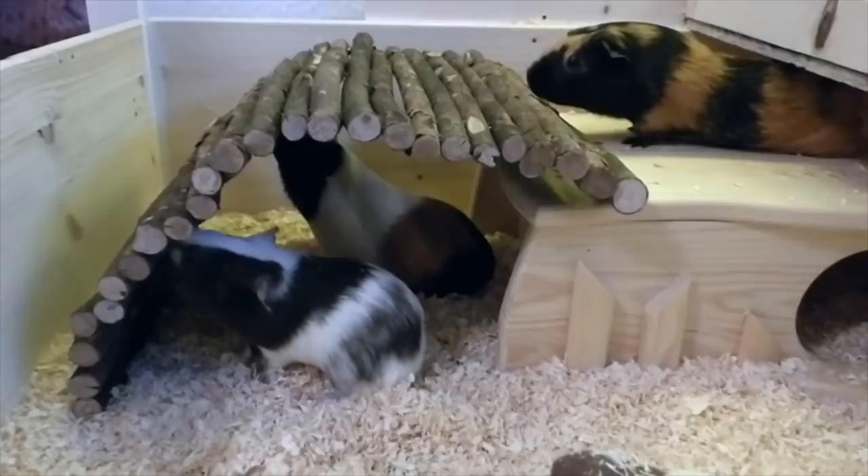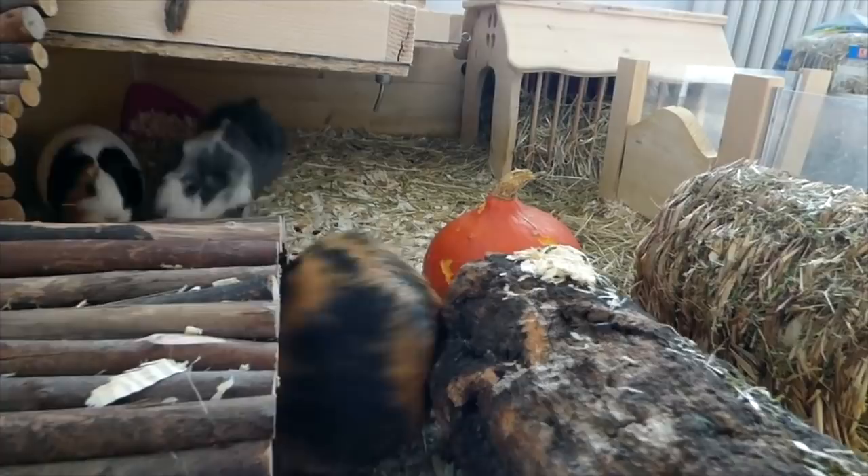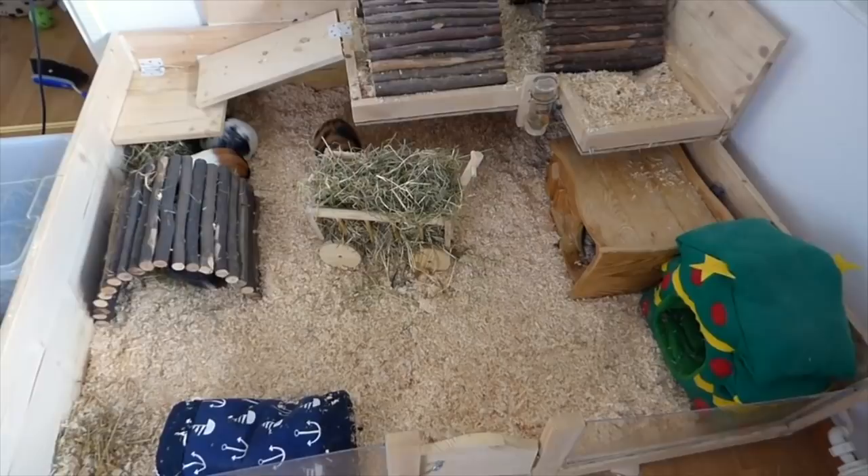When we built our first DIY cage we again thought it was a really big cage, and compared to the other one it was. But as Pebbles, Frida and the others grew bigger than baby pigs, we realized the cage was not big enough for them to run around when I wasn't at home. So we built another cage — and you might be able to spot a common theme here — we again thought it was a really big cage.